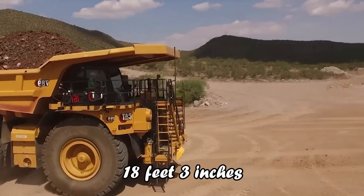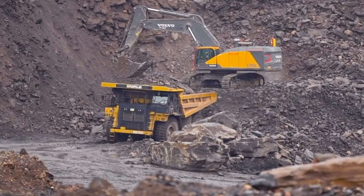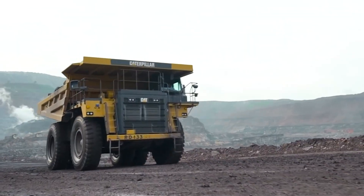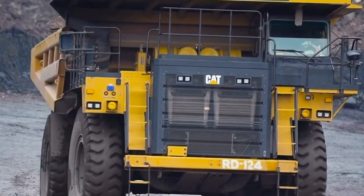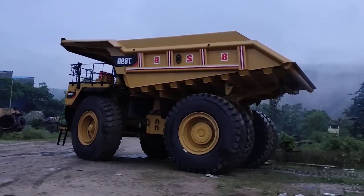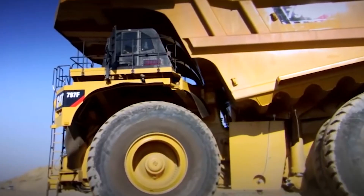With a towering height of 18 feet 3 inches and a length of 42 feet 6 inches, this truck is built for the toughest mining tasks. The CAT 789D is a leader in autonomous mining technology, equipped with CAT Minestar Command for hauling, showcasing the fusion of advanced tech and robust engineering for seamless autonomous operations.